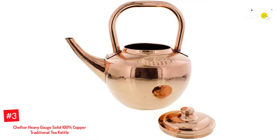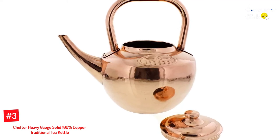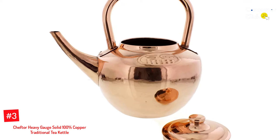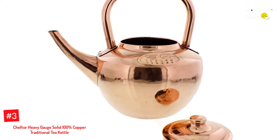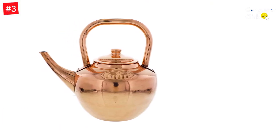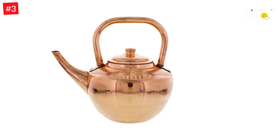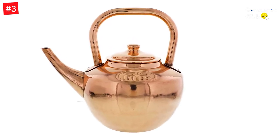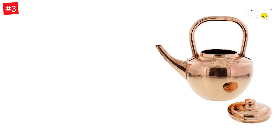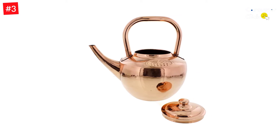Number 3: Chef Tour Heavy Gauge Solid 100% Copper Traditional Tea Kettle. This traditional kettle is made of quality copper with a heavy gauge for lasting durability. It provides excellent heat transfer and boils water fast. The design features a curved spout as the centerpiece of tea or coffee time, as well as a ring on the lid so you won't lose it. This copper tea kettle holds 3 quarts (96 ounces), perfect for any family gathering, even large holiday meals.